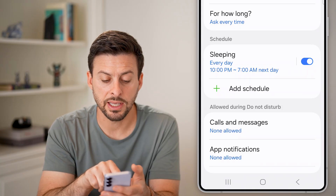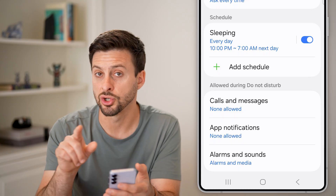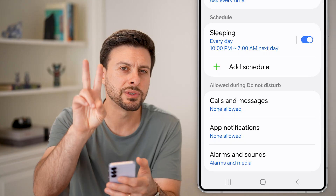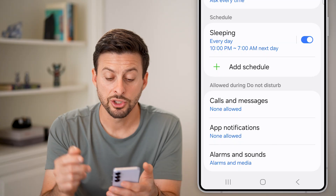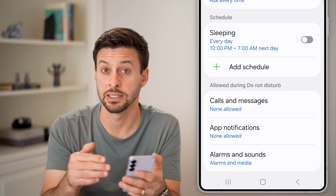Now you can see Schedule here. I have a schedule set every day from 10pm to 7am — it essentially turns on Do Not Disturb, which will silence everything. So you can either just turn the schedule off or completely delete any of the existing schedules.